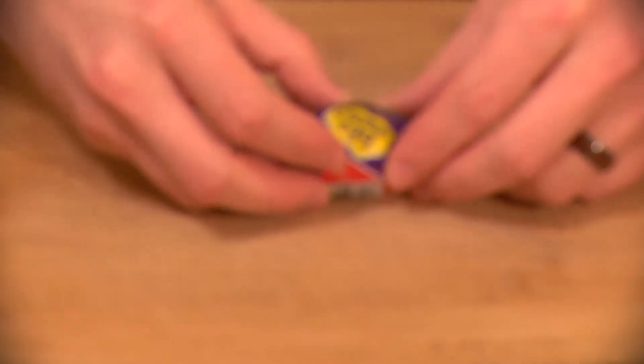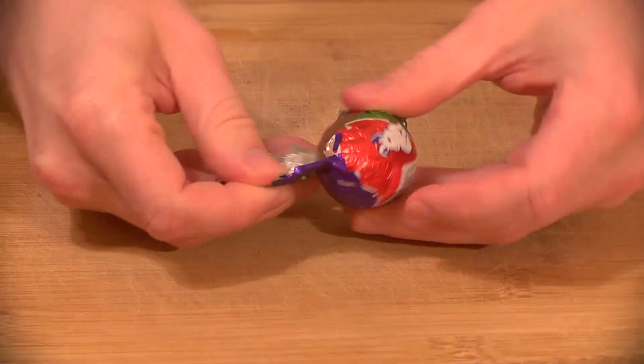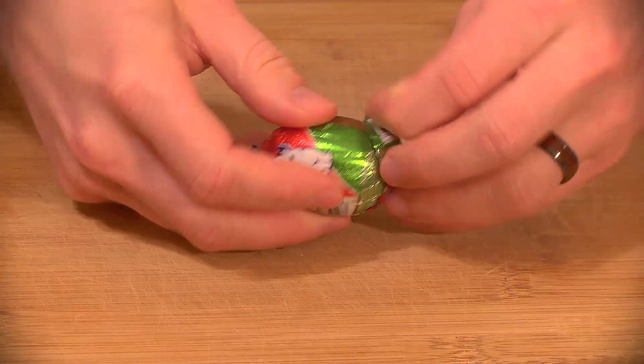If you've never had one, these are milk chocolate eggs filled with a white fondant with a drop of yellow dye in the middle to simulate an egg yolk.